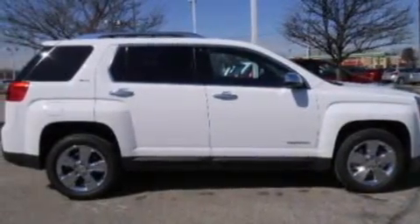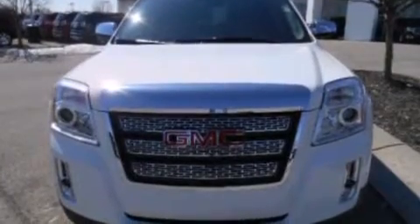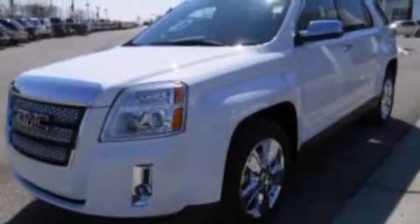A split folding rear seat, an auto-dimming rear view mirror, a rear window defroster, and leather seats that provide great support and create an overall luxurious feel.